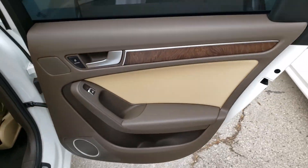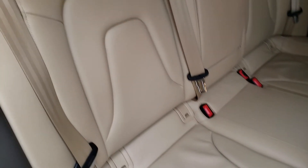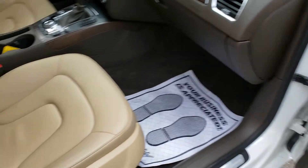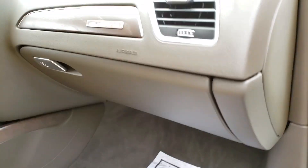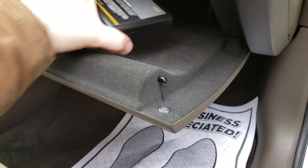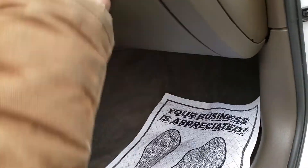Passenger side looks good, seats are good. Going to the passenger side front, same situation — the rest of the interior all looks pretty nice. Seats are good, carpets look good, dashboard is nice — no faults with the interior. It has all the original Audi paperwork in here along with the wheel lug key, so that is all good.